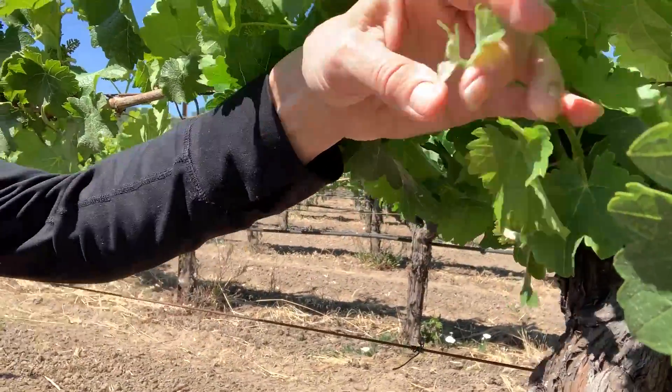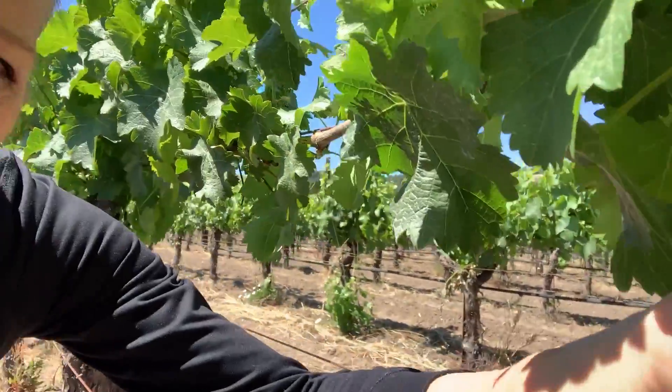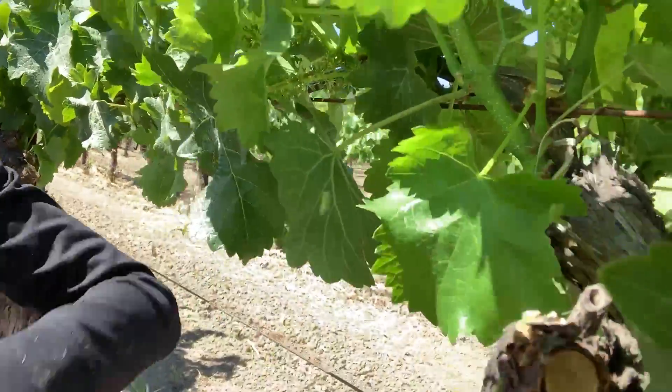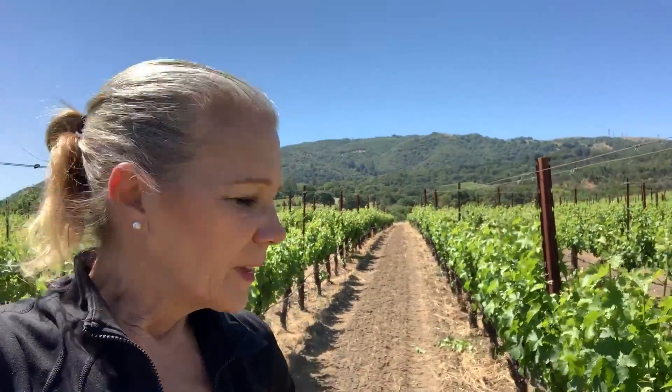You can also see here there are some shoots coming out that we don't need either. On a separate pass the crew will come through and that will come off — they'll come out and do suckering. They'll take anything off again that the vine shouldn't spend any time at all trying to get ripe. We just want to concentrate on the clusters we're going to keep, on the fruit we want. I have to say that this vineyard is so meticulously farmed that they'll come out and probably end up doing a couple more passes.